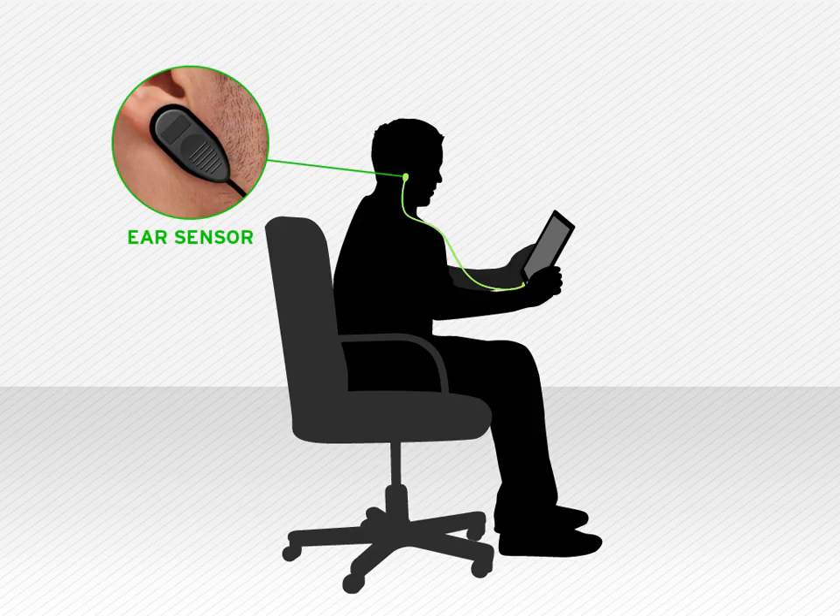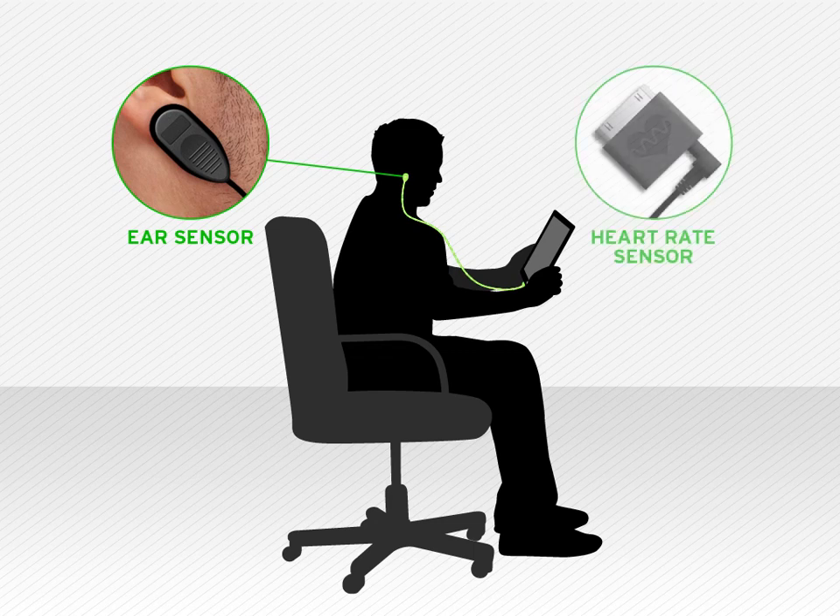A sensor collects your heart rate information and sends it to the iPad through the heart rate sensor for interpretation of your coherence raw data.